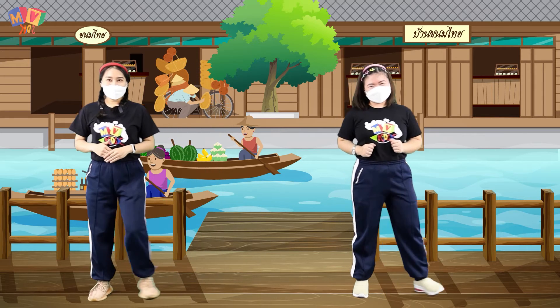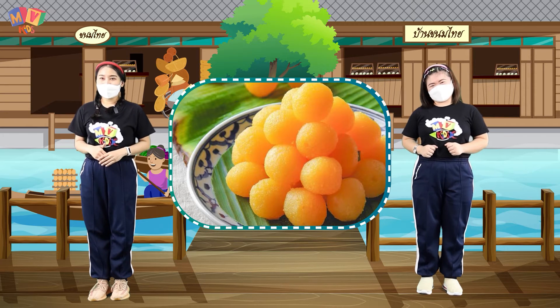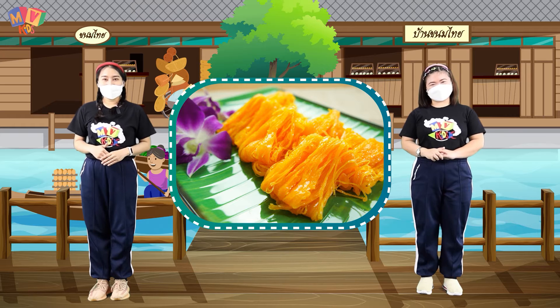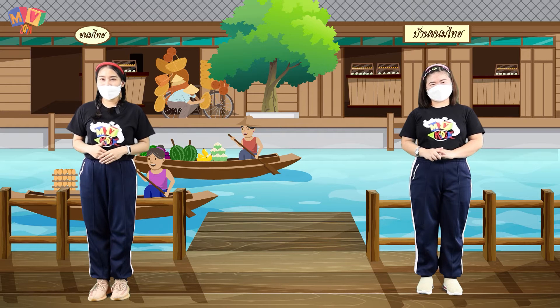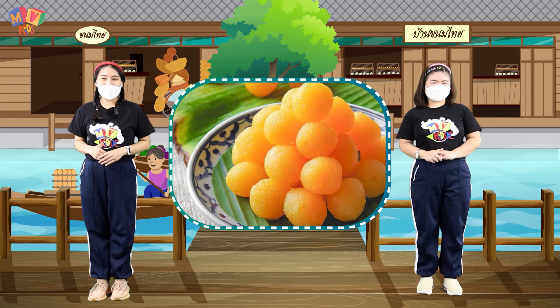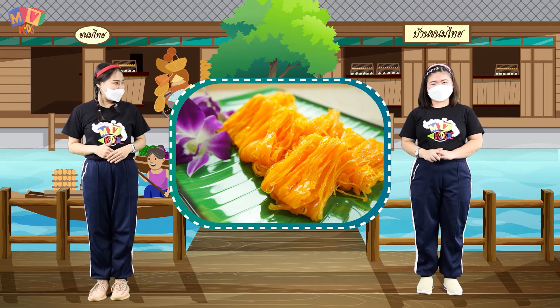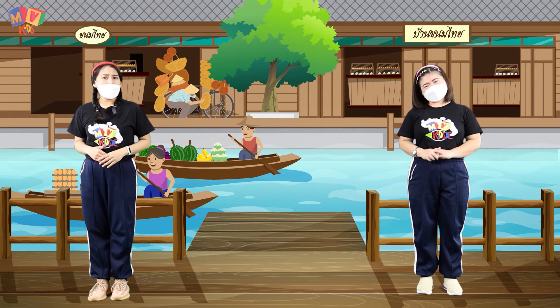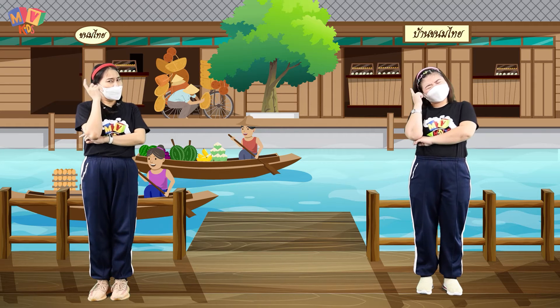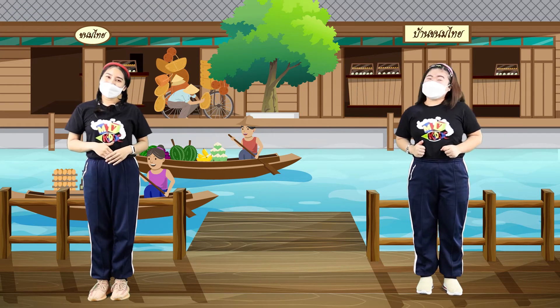Let me give examples of Thai desserts for the kids. Thong Yip, Thong Yod, and Foy Thong — these are auspicious desserts with a golden-yellow color. Thong Yod looks like water droplets, Thong Yip looks like a flower, and Foy Thong is made in golden threads. What is the taste? Kids, what do you think? They taste sweet! Nice.